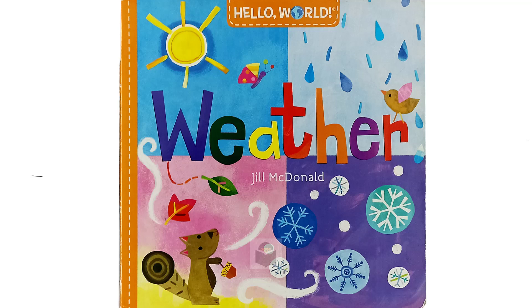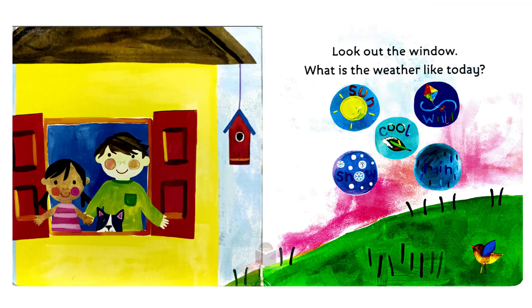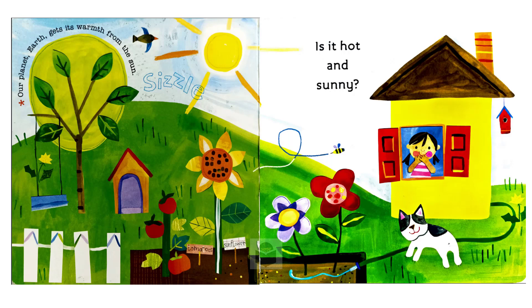Weather in the Hello World series by Jill MacDonald. Look out the window. What is the weather like today? Is it hot and sunny? Our planet Earth gets its warmth from the sun.